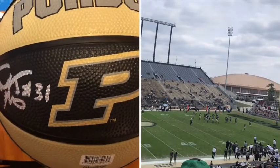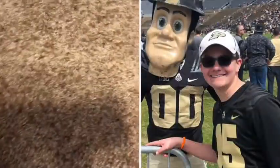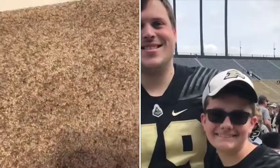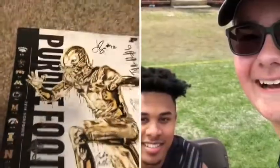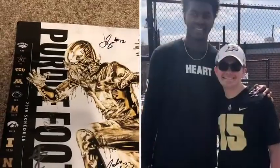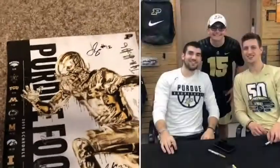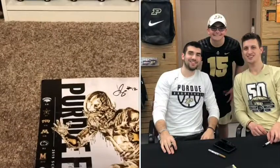That pretty much ended the weekend. I had a great time and I can't wait to go to the Purdue Fan Day — maybe get everyone to sign this poster, that'd be pretty cool. Thank you guys for watching, please like, share, subscribe, and I'll be back with a new video soon.